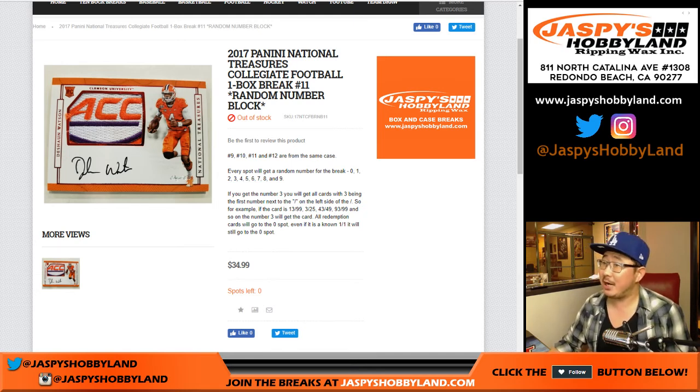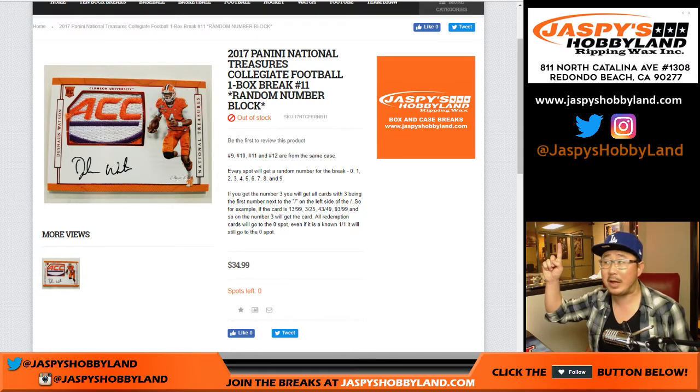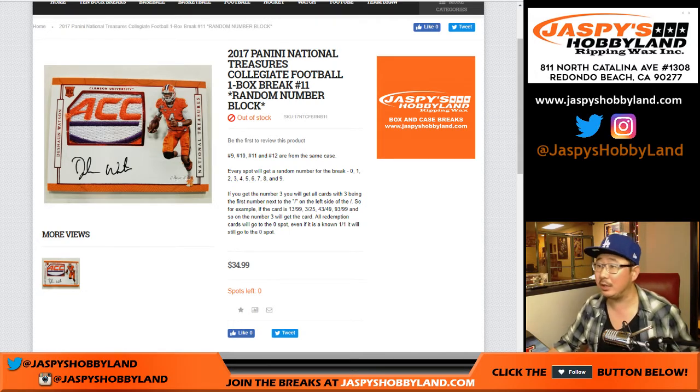Good evening everyone. This is Joe for jasmineshobbylandcom doing a one-box random number block break of the 2017 Panini National Treasures Collegiate Football. This is break number 11.